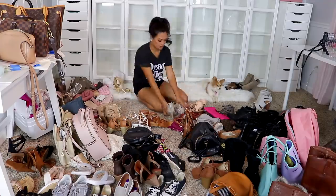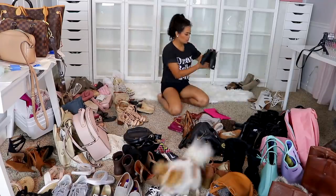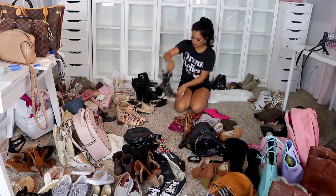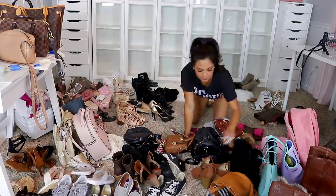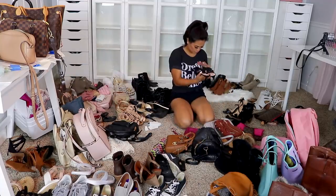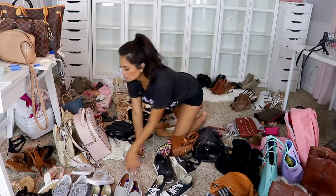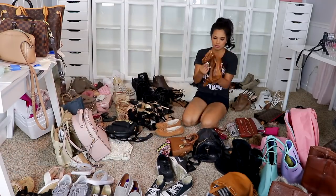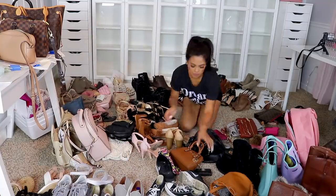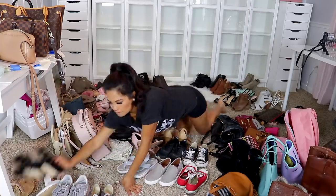I made several piles to help me. A pile for keeping, a pile for donating, a pile for discarding if the shoes weren't salvageable or were too worn out, and a pile to resell things. Honestly though, shoes don't really sell very well on the app, so I decided to just donate them instead. I also made a pile of things I wasn't sure about, and at the very end I was able to decide on those. So I've already made some progress — these are the shoes I'm going to be keeping.